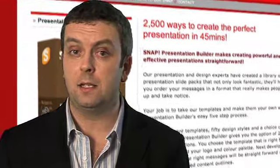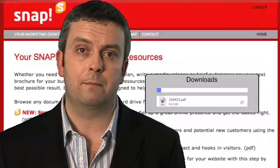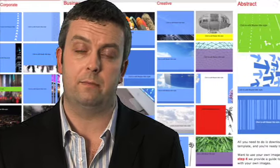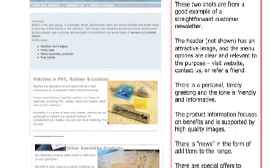If you ever have to make presentations to anyone, Snap Presentation Builder gives you over 2,500 presentation combinations that you've got at your fingertips right now. You can have a high-impact presentation built in as little as 45 minutes. Our experts have created numerous content and design templates which are available from your screen right now.